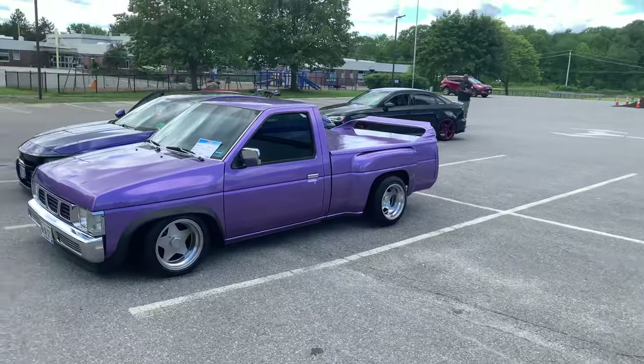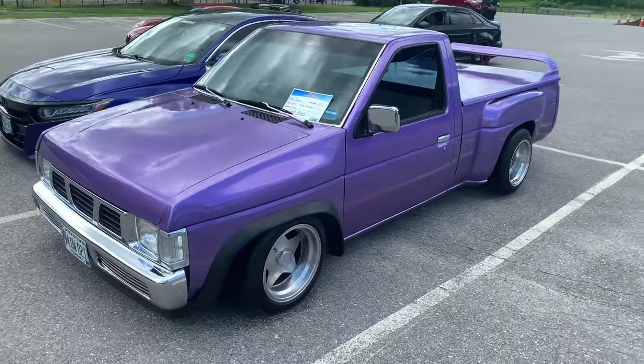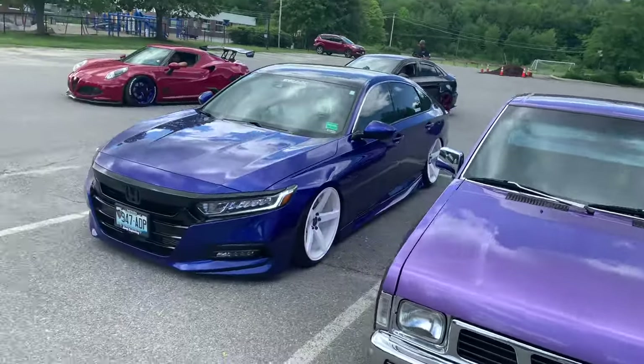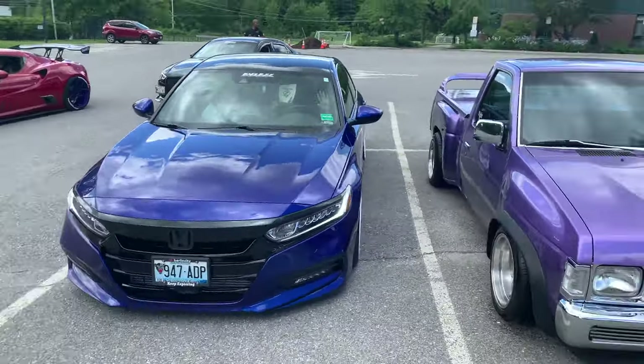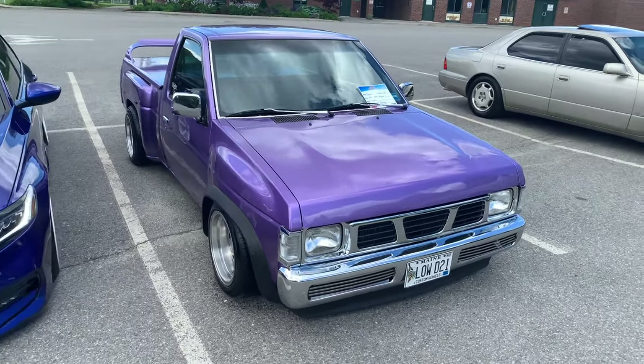All right guys, everybody's pulling out of here now, but we did get first place for the tuner class, so that's pretty hype. I'm pretty excited about that. It was a great show. John got his first trophy as well today. But yeah, this is pretty sick. I'll see you all in the next video. Don't forget to like and subscribe.